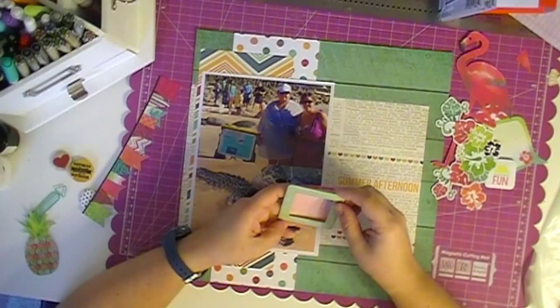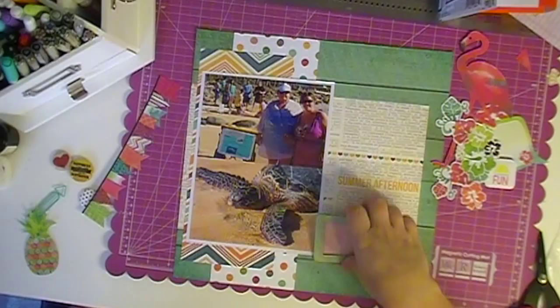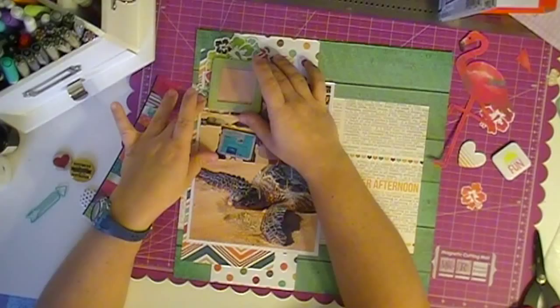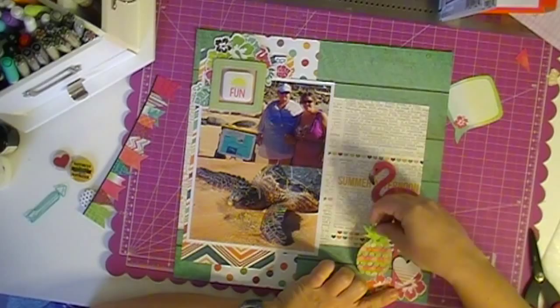I'm going to fiddle with this flamingo quite a bit, and I want to apologize. I ran out of memory card during this video. I went to get another one, and I must have hit record and then turned it off at the same time. Not thinking it was on, I must have hit it again, and it didn't record some of my embellishing. So you'll see it cut here — you didn't miss tons, but you did miss some.